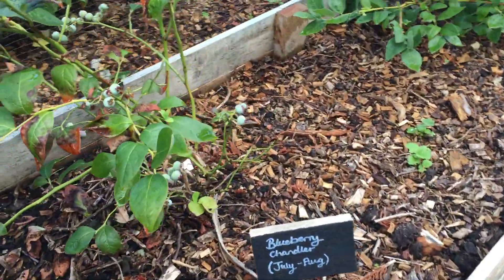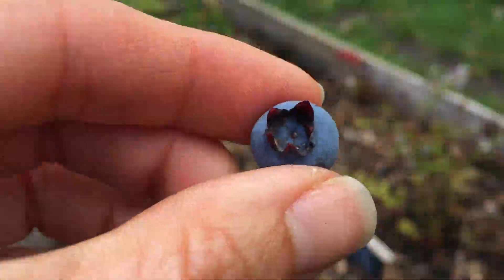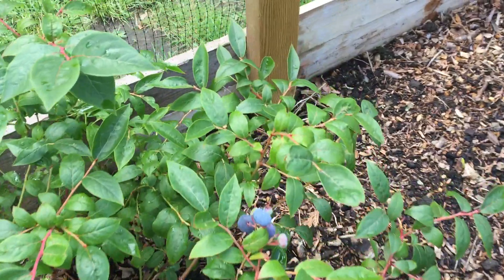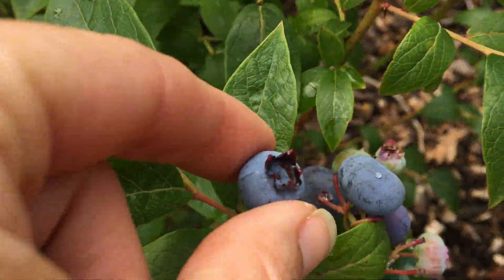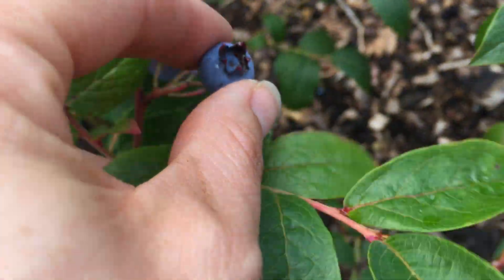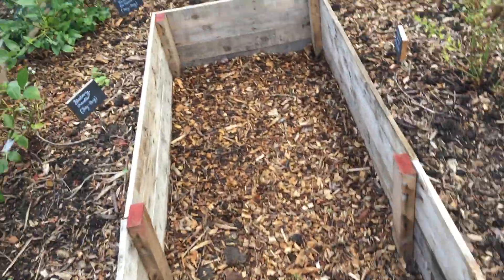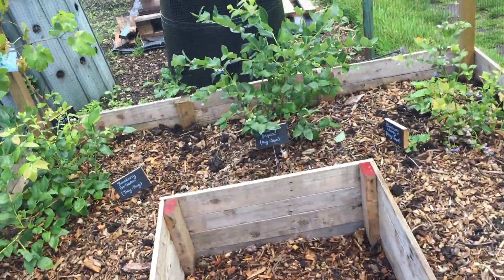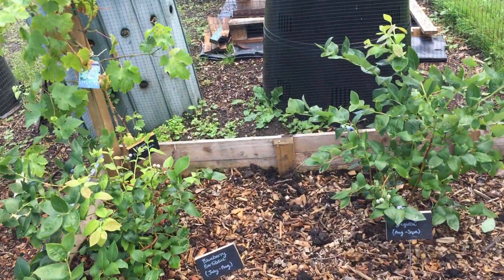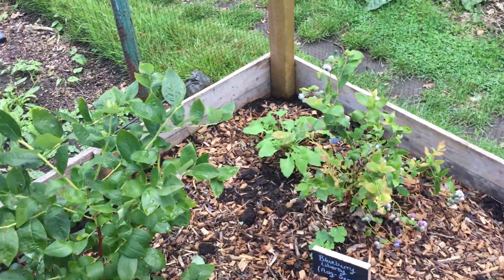There's Chandler — you can see the difference in size between the Chandler with the bright red splash and the Darrow. Look how much smaller those are. It's a prettier berry but much smaller than the Darrow. Chandler has less of the sharpness that the Darrow has, but also very sweet.